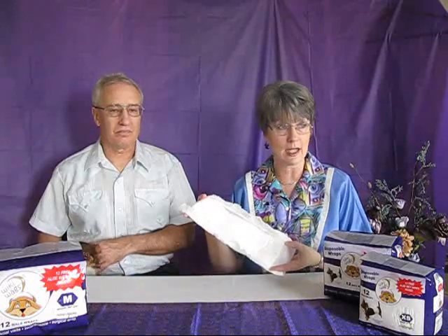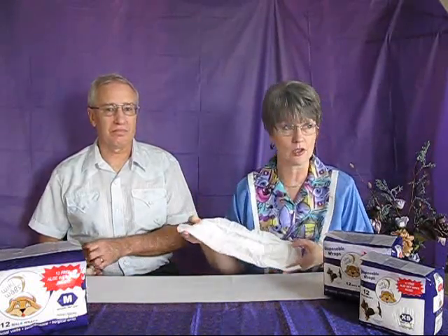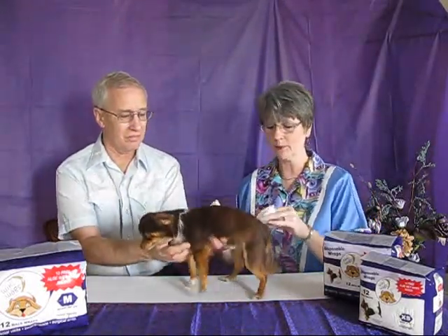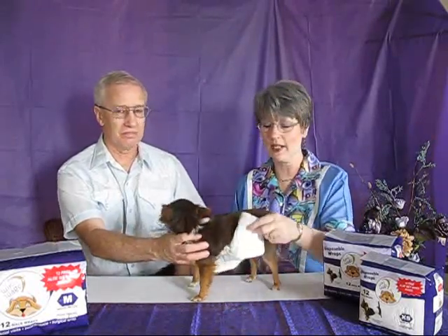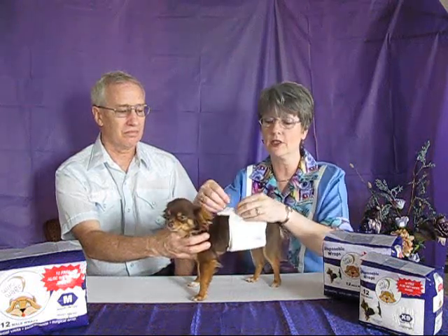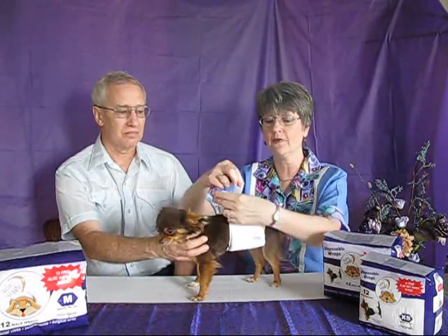As you can see inside the wrap — and you're welcome to come up afterwards and look closer — it does have gussets inside. We're going to use little Frisco, our mascot. He's not too enthused about being up on a table, but he wears these at home, and so do all the rest of my males. They have two little tabs — you just open the tab up and tape it over just like so. These are adjustable to fit anywhere from small puppy size all the way up to a 30-inch waist. And there you have it. It can be worn by itself or with an overwrap on it.